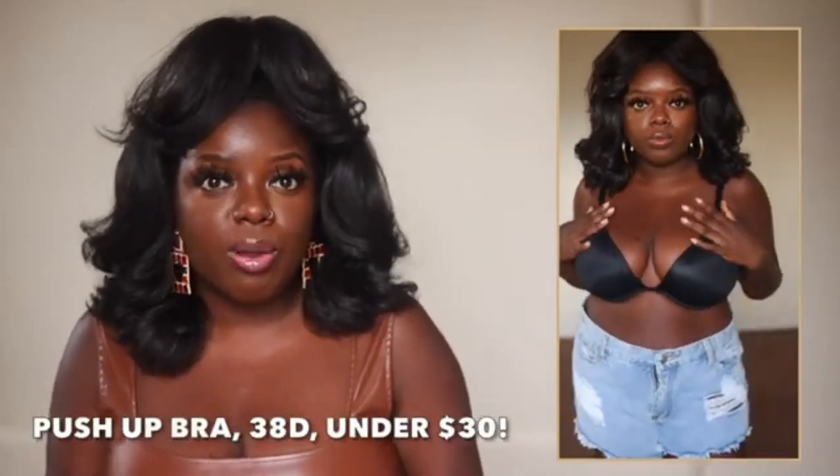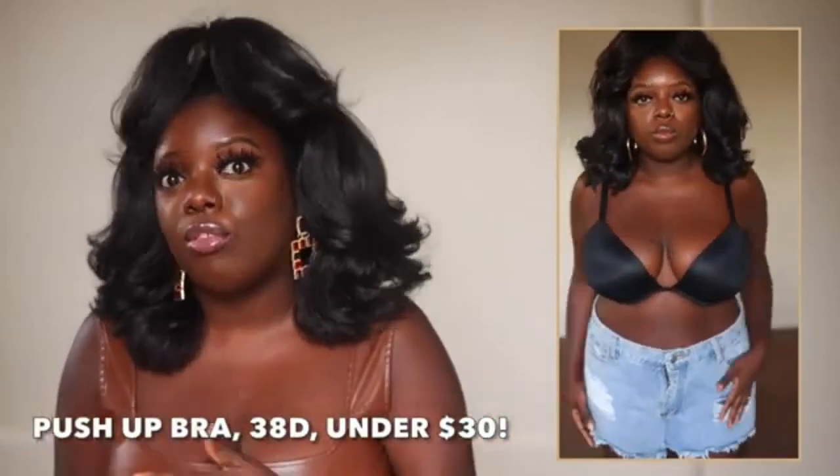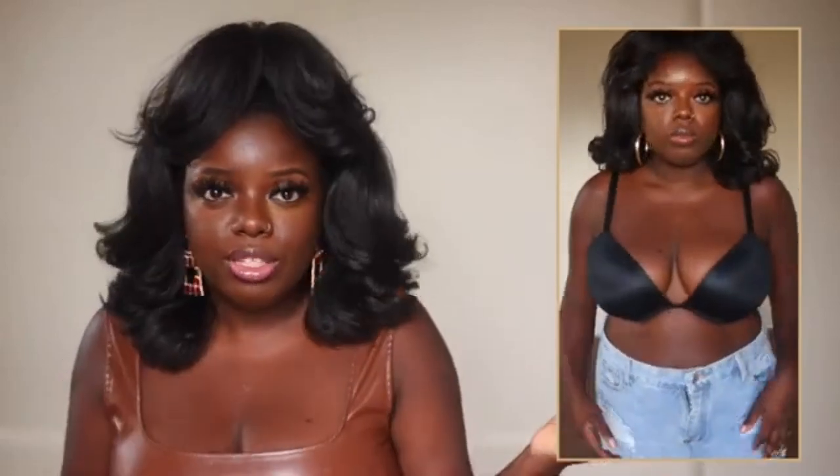Speaking of bras, this is the bra I'm wearing underneath that dress — I got it from Amazon. It's a perfect everyday push-up bra with padding. This is coming from someone who does not like wearing bras — I would go braless seven days a week if I could, but I go to work and move around a lot. If you're interested in a new bra that's inexpensive but still good quality, I highly recommend this one.